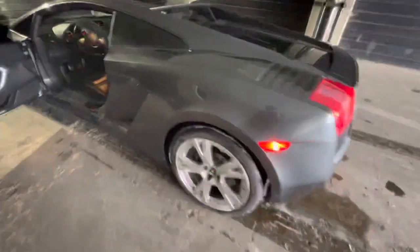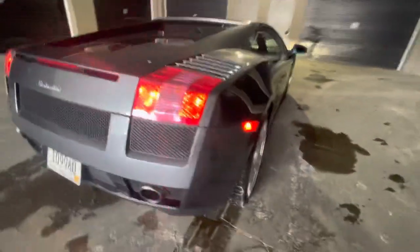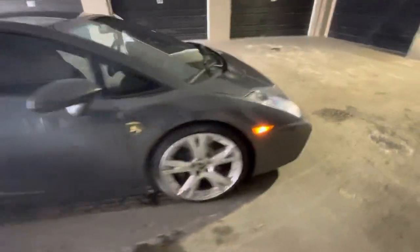We got overhead dome lights - turn those on, turn those off. And the tire pressure light came back on. You got side markers, you got tail lights, and side markers again.